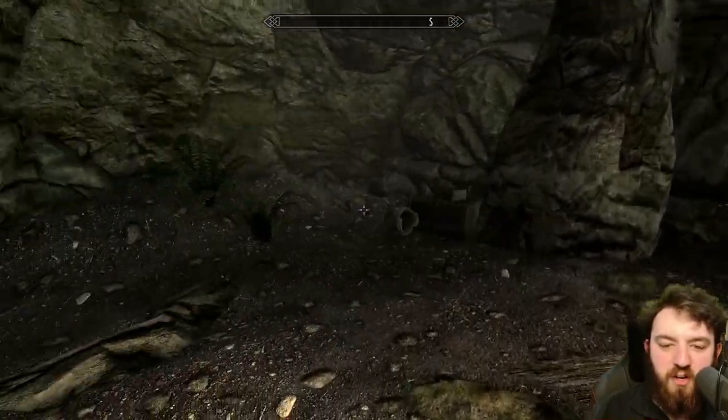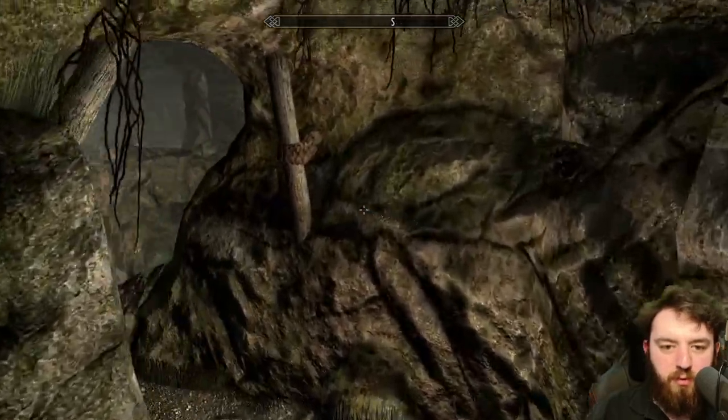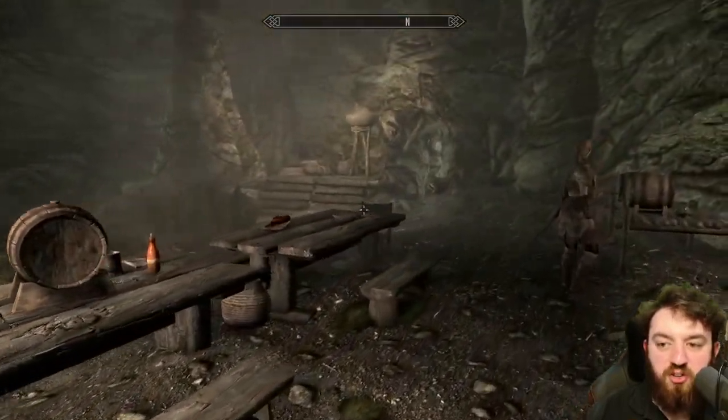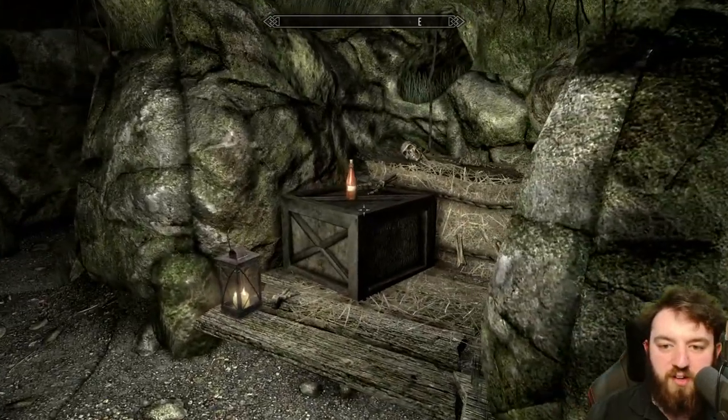Another wee room where they're clearly cooking up a bit of a storm. Move into this one and keep on going through this corridor into the third room, which appears to be a bit of a mess hall where they're all chilling, drinking mead, just milling about. Nothing too bad's happening.